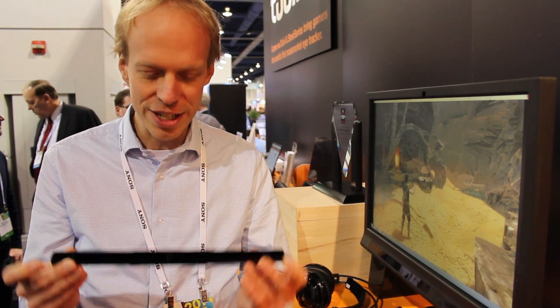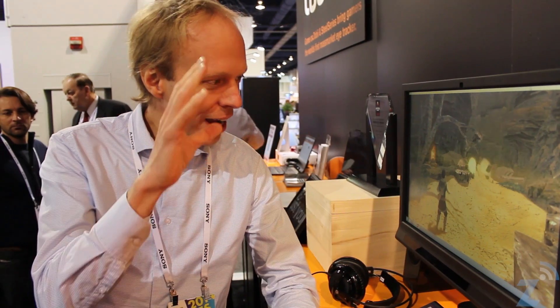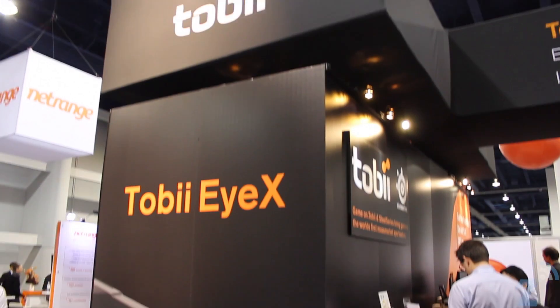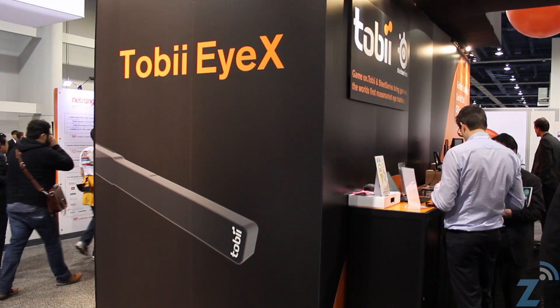What you see here is an eye tracking sensor that knows with about this level of precision in real time where on the screen you're looking. We're launching that this year together with SteelSeries to create all these amazing new user experiences and enrich the gaming experience for gamers.